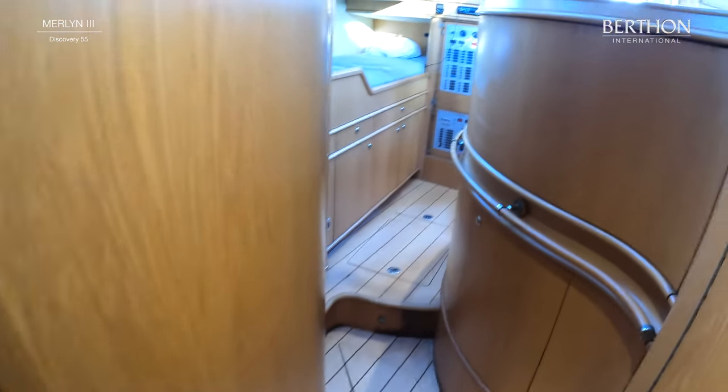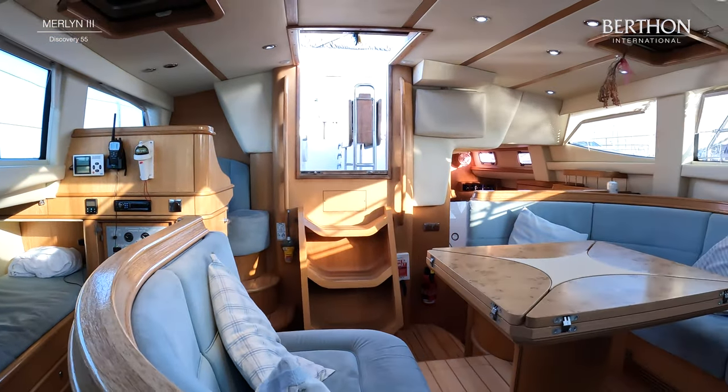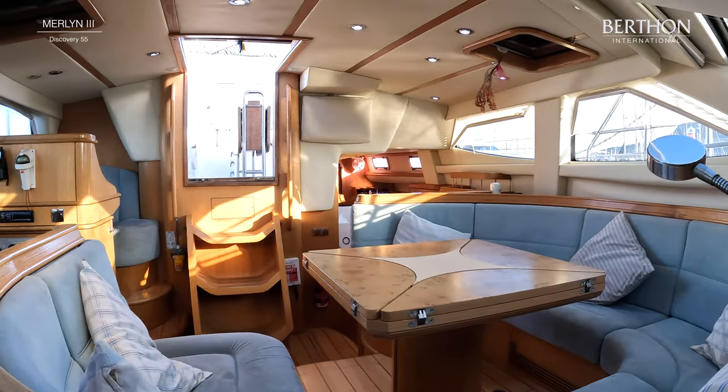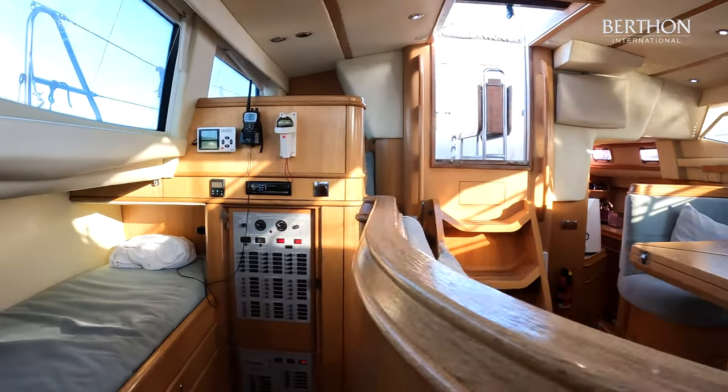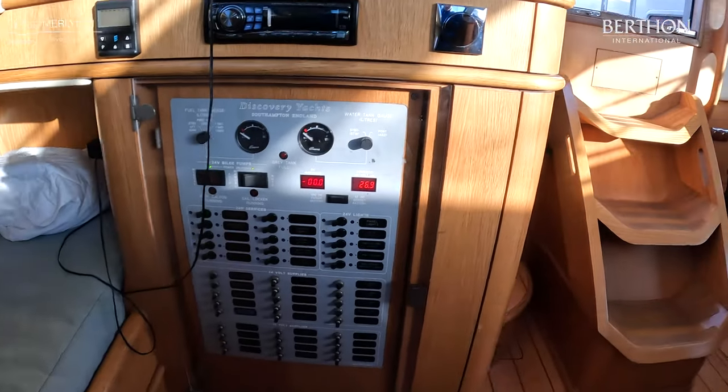She has lithium iron batteries, fitted as a new upgrade, plus many other features. The owner really did carefully pick this boat to suit his needs, and now she is ready to suit another owner's needs for world sailing.